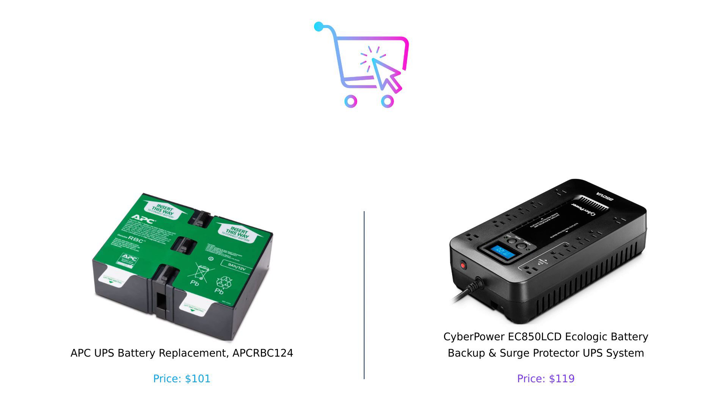Don't forget to like, subscribe, and hit that notification bell so you never miss our next showdown. Stay smart, stay powered, and we'll see you next time on BuySmart. Product links are in the description.